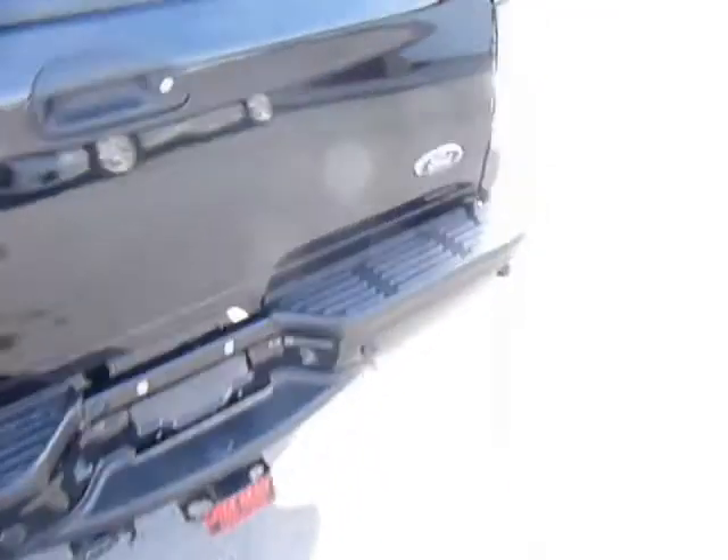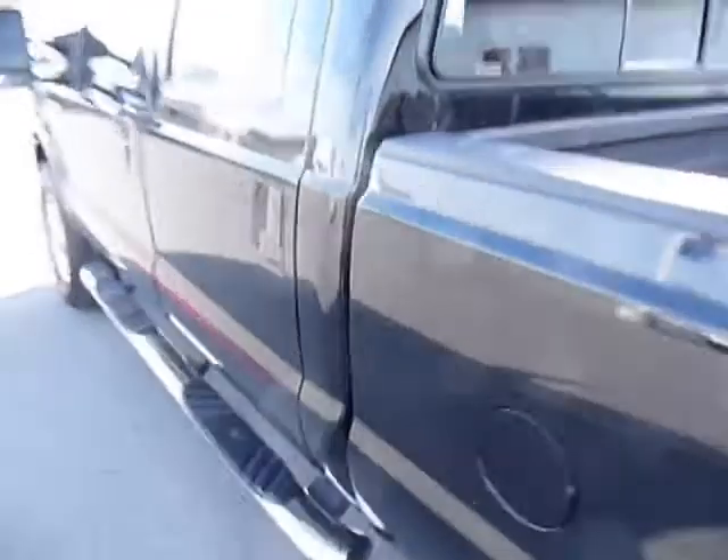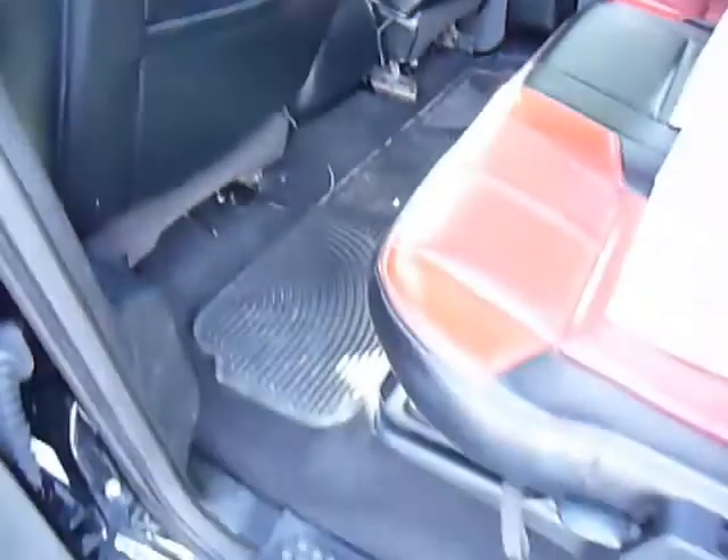A previous customer put on dual exhaust. It's got reverse sensors, and on the back seat here, it does have TVs in both headrests.